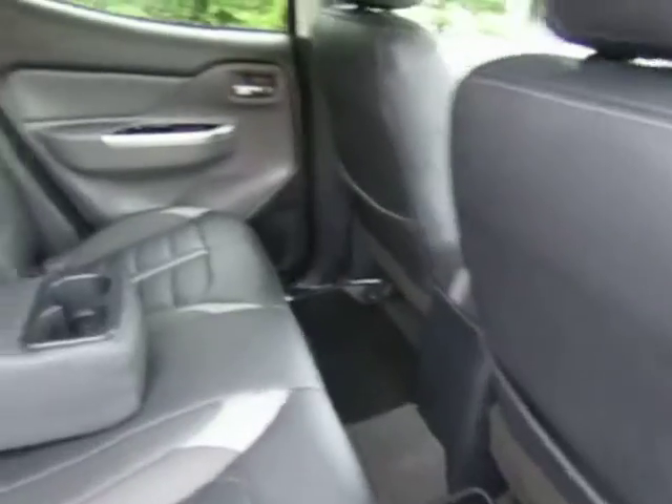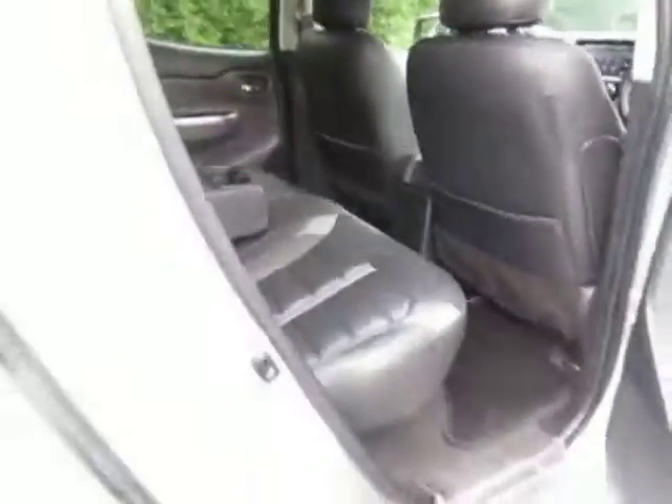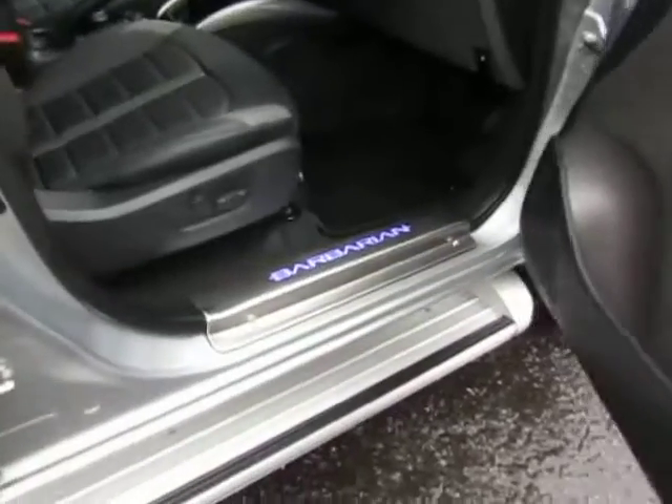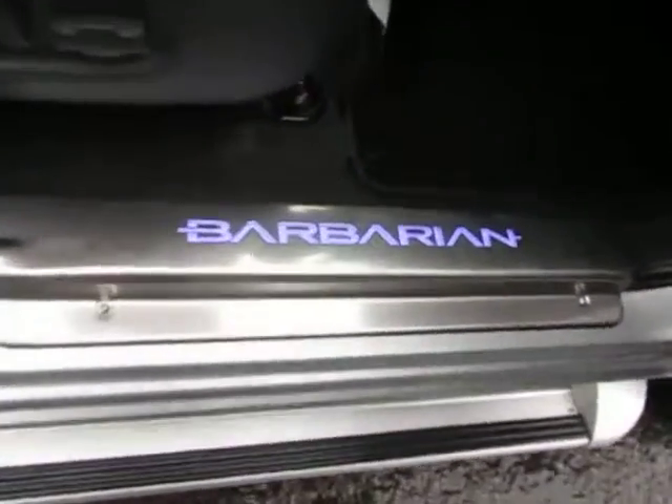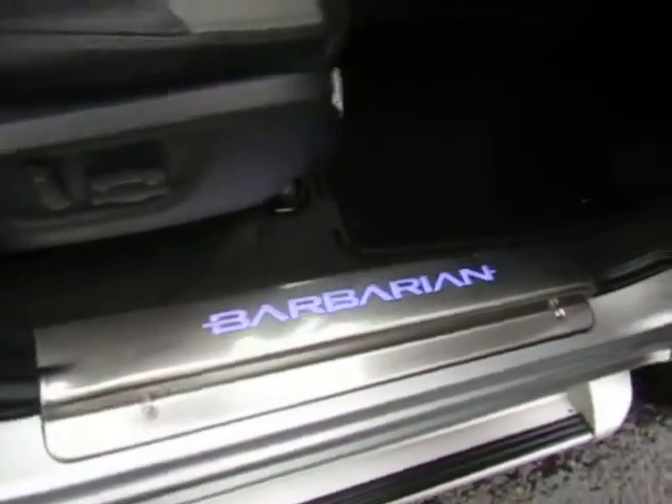Very nice leather interior. Foldaway centre armrest with two cup holders. Electric rear windows, stainless steel tread plates.